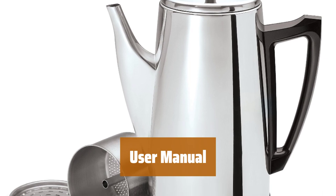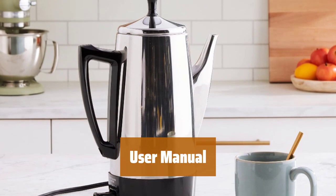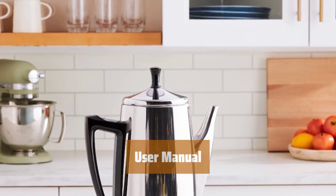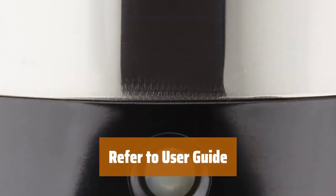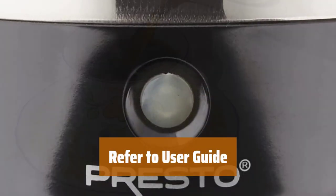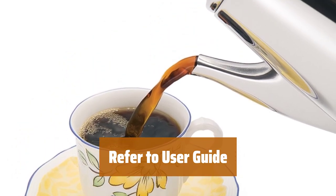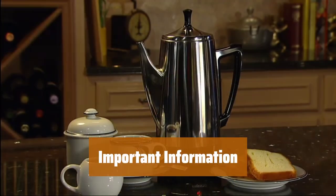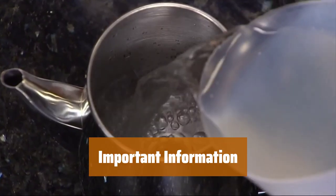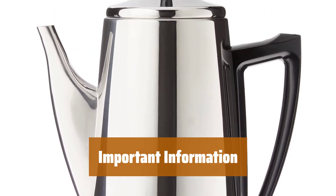Number 4. Make sure to read the user guide provided below in PDF before using the product for the first time. It contains important information on how to operate the device safely and effectively. For detailed instructions, refer to the user manual — it will help you get the most out of your device and troubleshoot any issues. The user guide contains important information to help you understand the features and functions of the product better, and it is recommended to read it thoroughly before use.